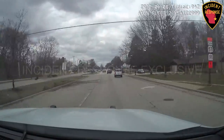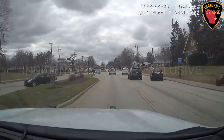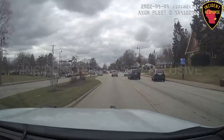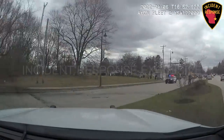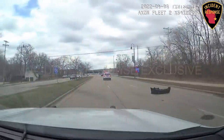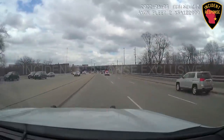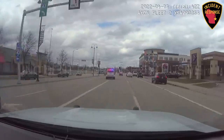They just wrecked — they just wrecked! We got a wreck. They lost their bumper but they're going back eastbound, eastbound Silver Spring heading back towards Port. Silver Spring at the parkway.